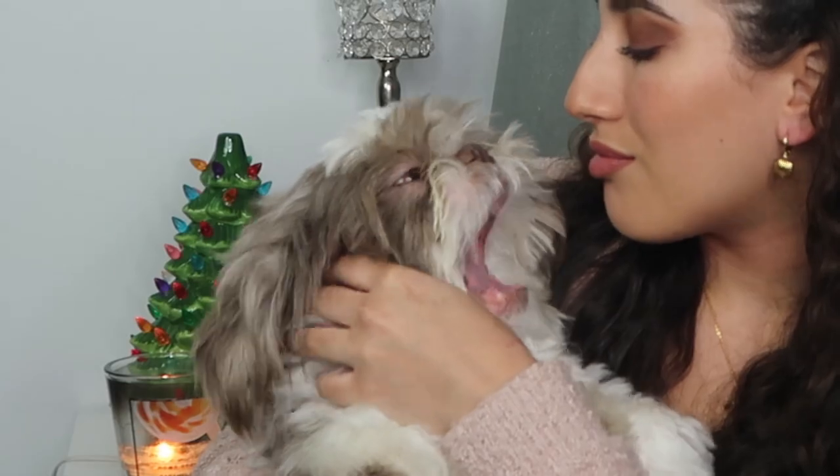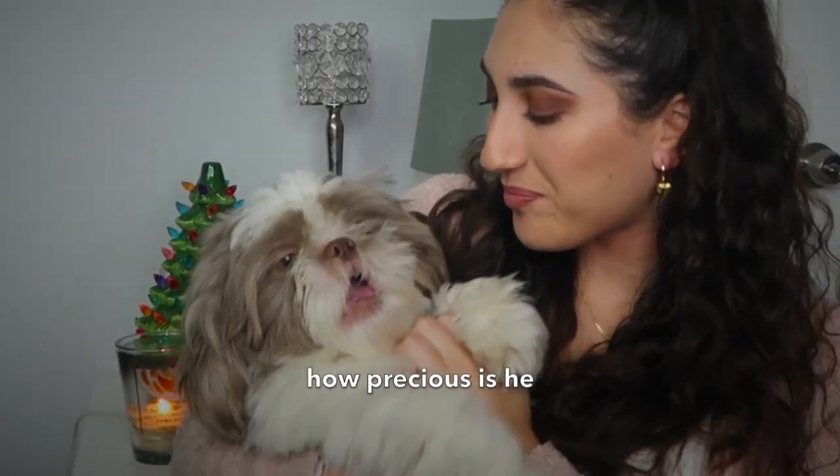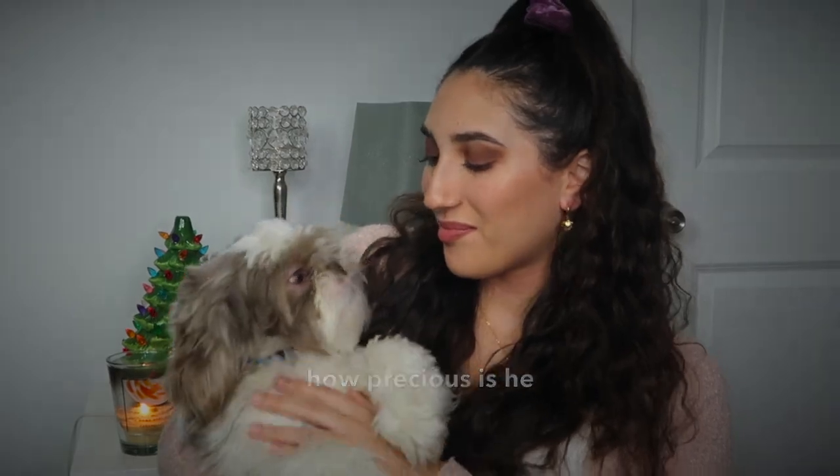Oh, look who wanted to be in my video today — big yawns! You're so cute. If anyone is new to my channel, this is my dog Leo. He's a Shih Tzu and he's a little over one years old — I think he's a year and a half now. My baby. This is one of those times he just wants to be right next to me.